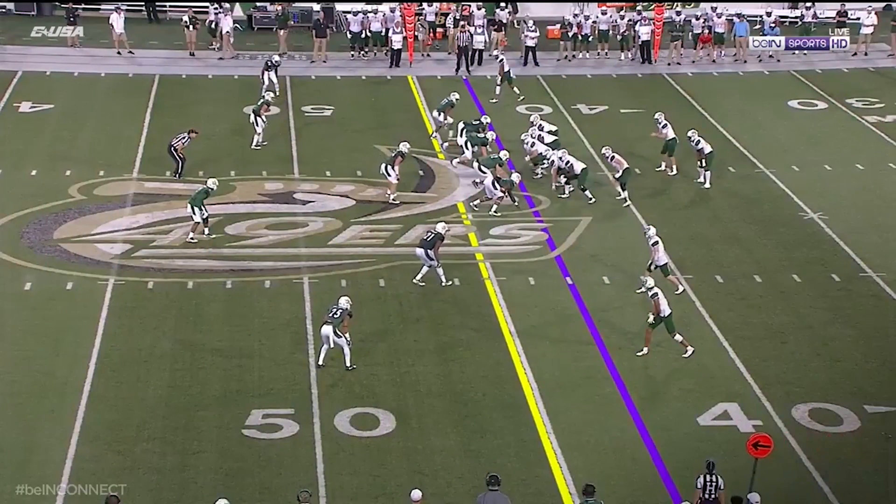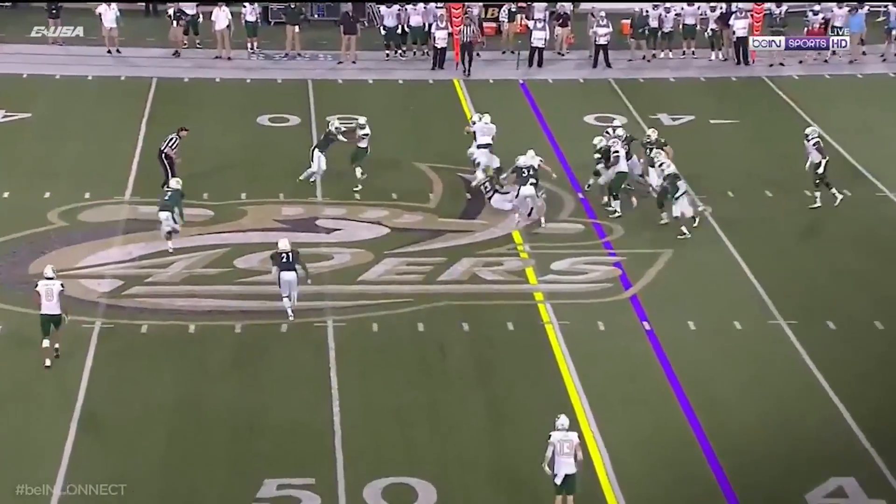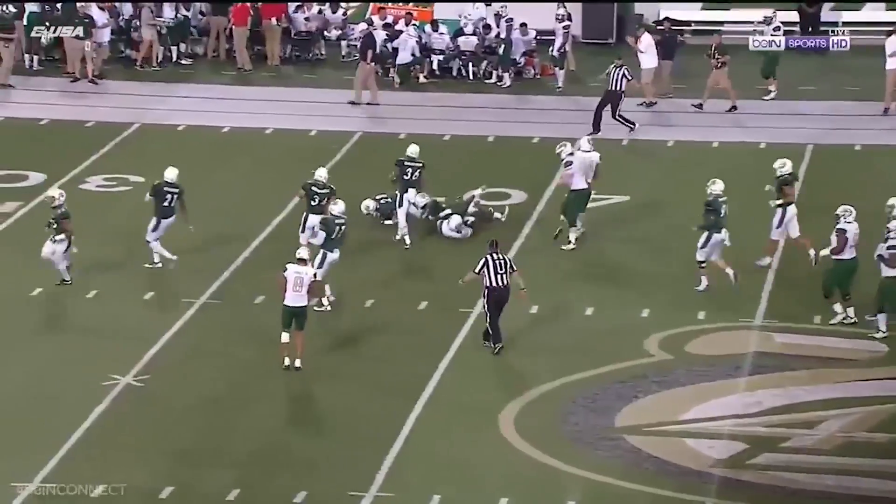He just went ahead and came in off the corner. There's Brown trying to weave his way through. He does, and he's got some running room all the way down to the 40 of Charlotte.